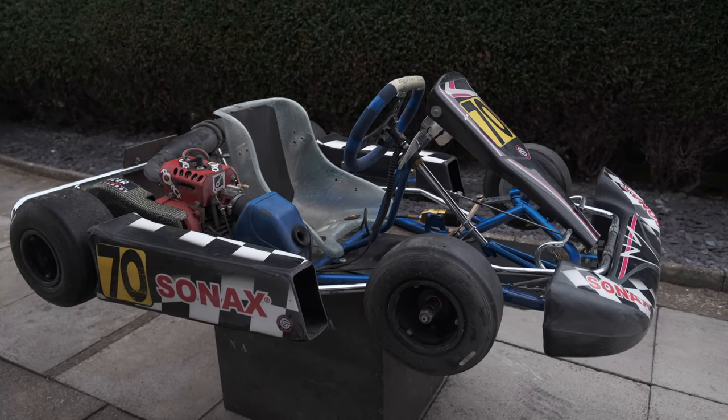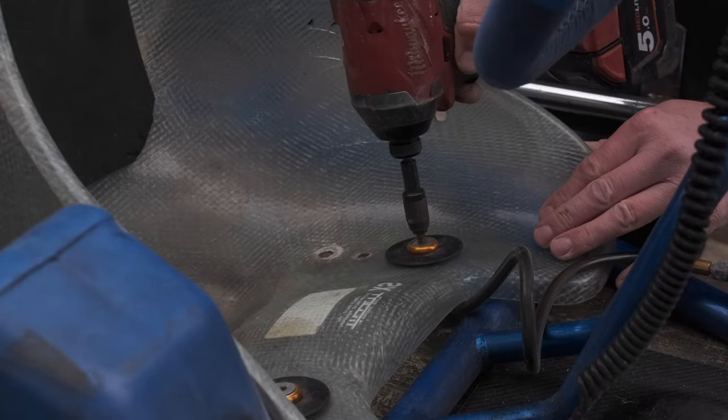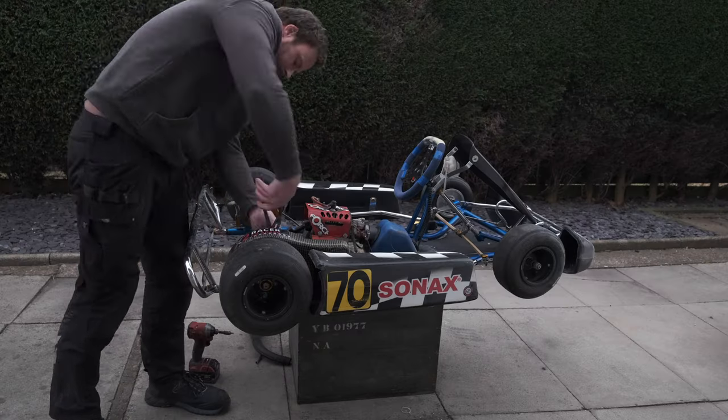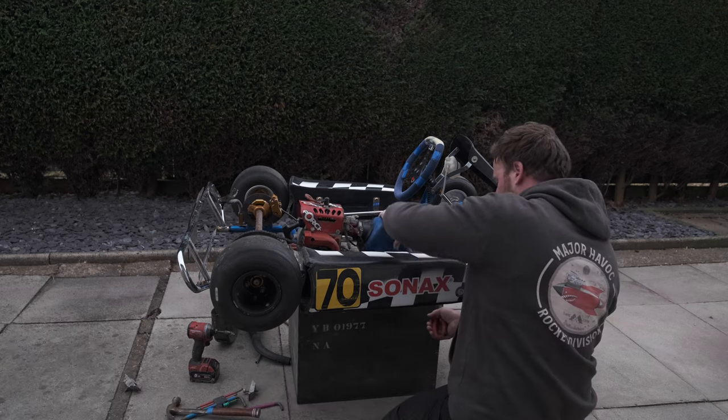Here we have a 2015 Haas Cadet go-cart which I purchased second hand off eBay. The first thing I need to do is strip all the old parts off the chassis, build an engine mount and weld it into the chassis for the jet engine, give it a coat of paint and some fresh wheels.